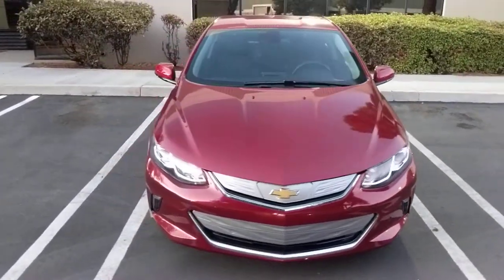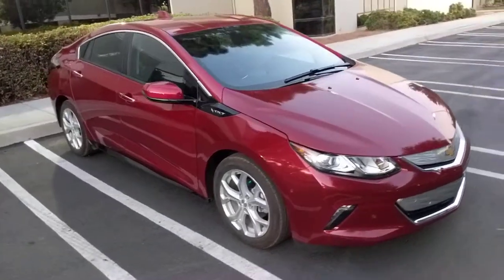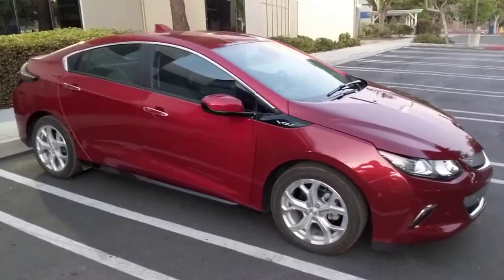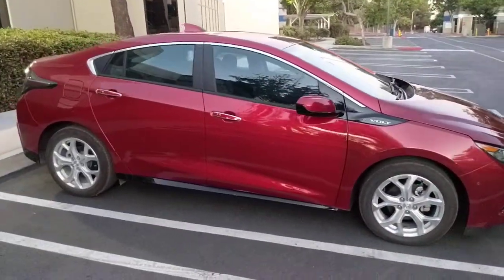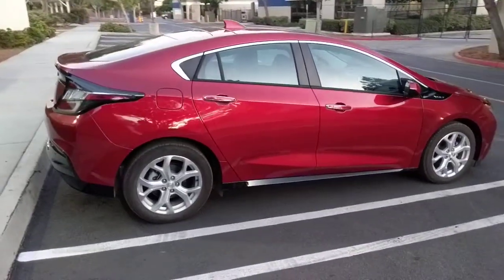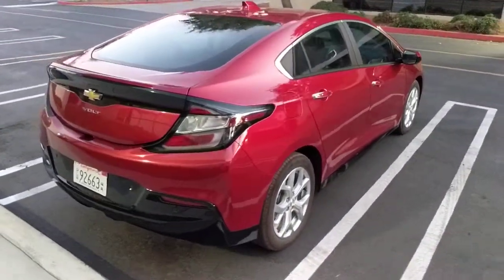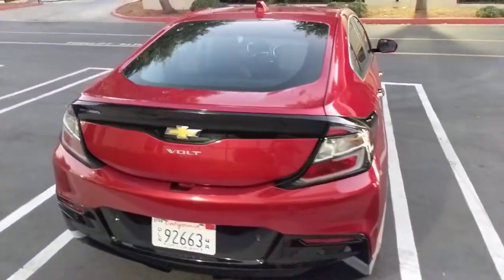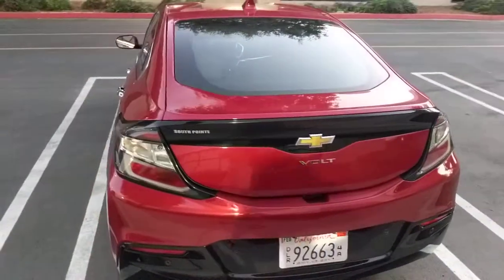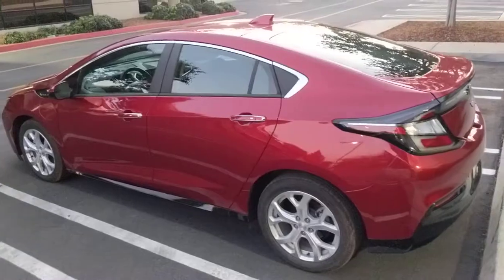This is a 2019 Volt Premiere with adaptive cruise control, 7.2 kilowatt charger, and the power driver seat. It basically has all the options that were available from GM except the illuminated charging cord. The car has 2,770 miles as of today, and it has a rebuilt title.